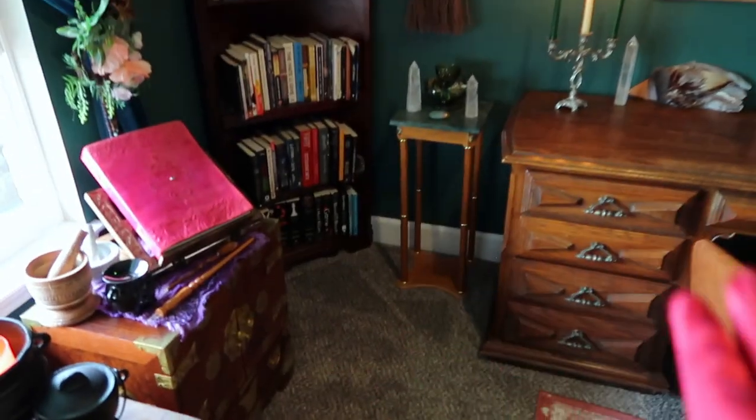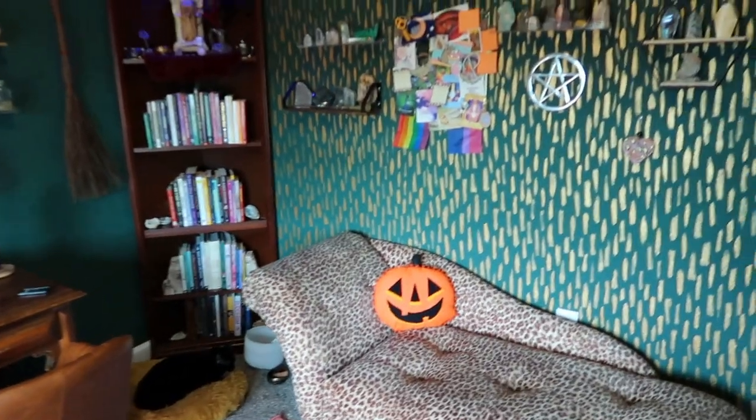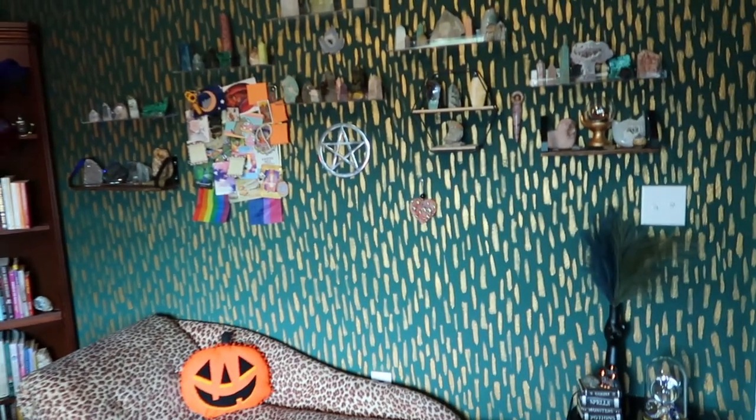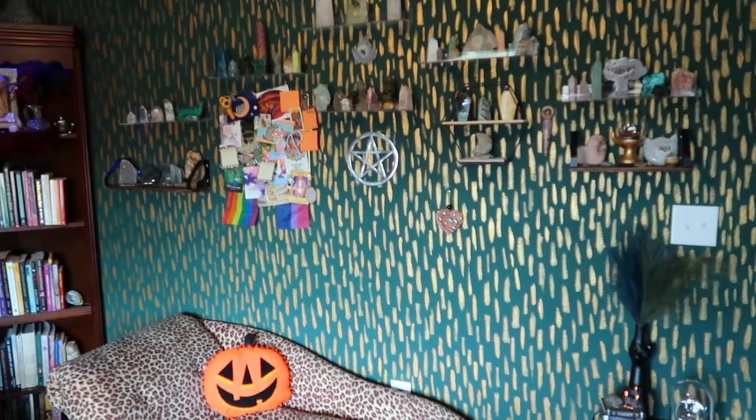And that is it for the closet and for my witchy room tour! I hope everybody who watches this has a great day. If nobody's told you — I love you, I see you, I care about you. I'll see you guys in the next video!